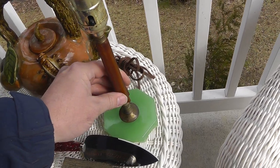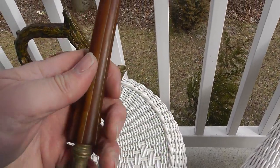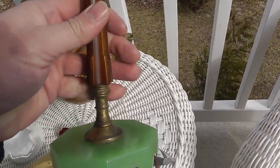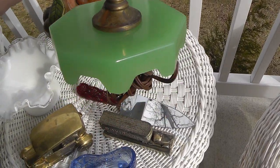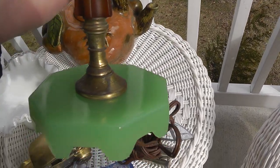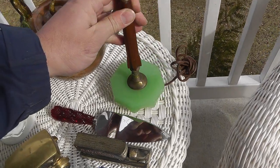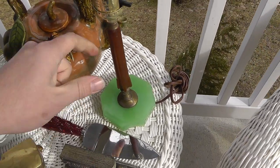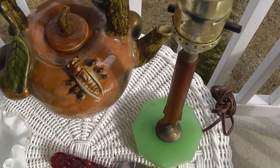A neat little lamp here — this is Bakelite. Wish I had the shade. And the bottom looks like Jadeite green. So it'll appeal to the Jadeite collectors and the Bakelite collectors. Nice unusual lamp there — that was $10 I paid for that.